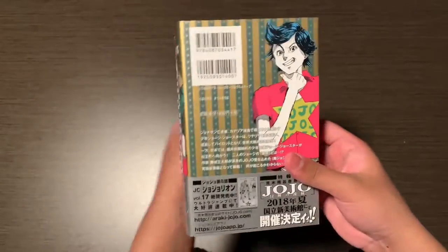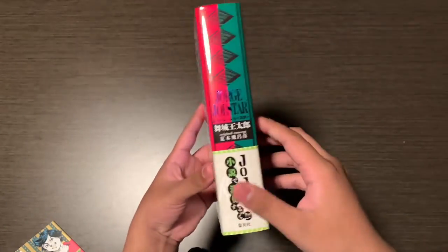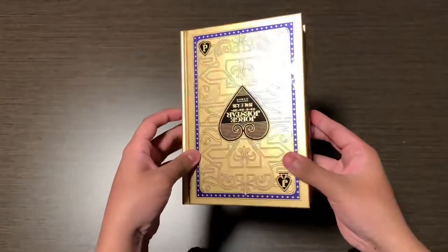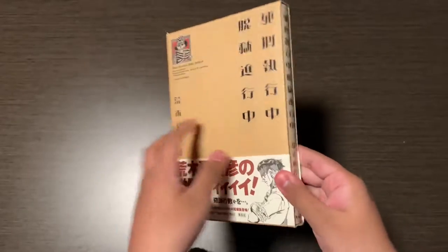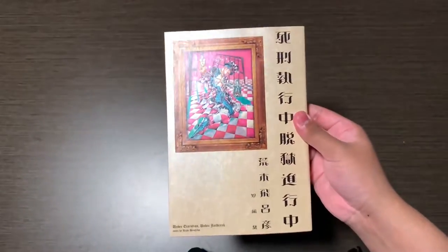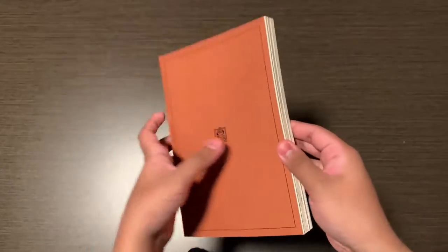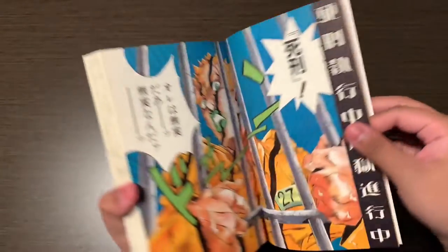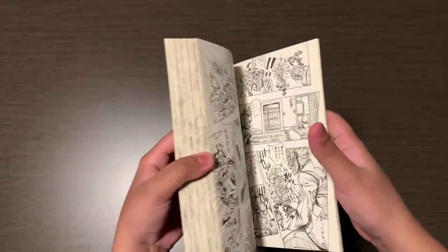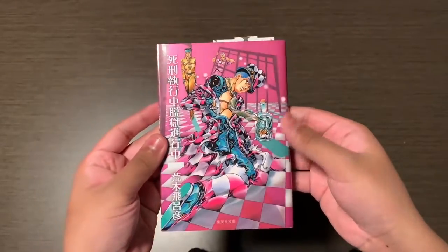Next is Jorge Joestar — it's like an alternate 'what if' story. Next we have a collection of Araki's mangas — this one is Under Execution, Under Jailbreak. It contains Dolce and His Master, Deadman's Questions, and Thus Spoke Rohan Kishibe. Deadman's Questions takes place after Diamond is Unbreakable ends and is about Kira — he's the main character in this short manga. Here's how the regular paperback edition looks, it's in a smaller size.